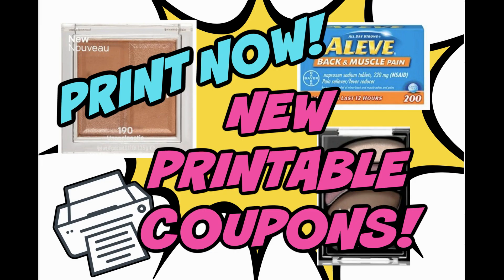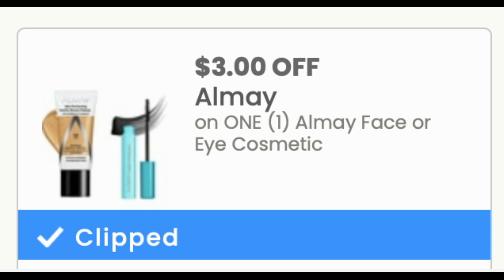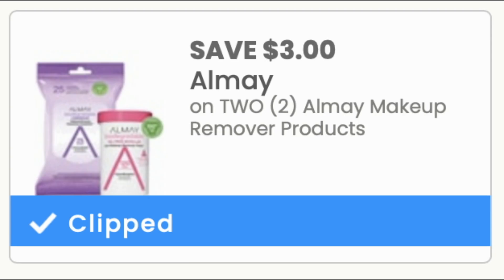Sunday is new printable coupon day, where we get the bulk of our new printable coupons. Today we got some really good Almay printable coupons — there's Almay, there's L'Oreal, and there's a pretty good Aleve coupon as well, plus a Snuggle coupon. For Almay, we got a $3 off any one Almay face or eye cosmetic, and we have some CVS digital coupons too — check those digitals for your deals. We also got a $3 off two Almay makeup remover products. All these coupons will be linked in the description box below for you to print.